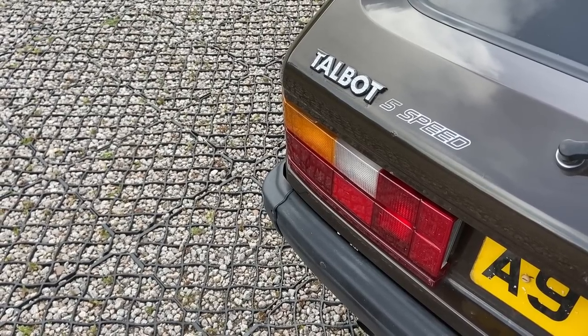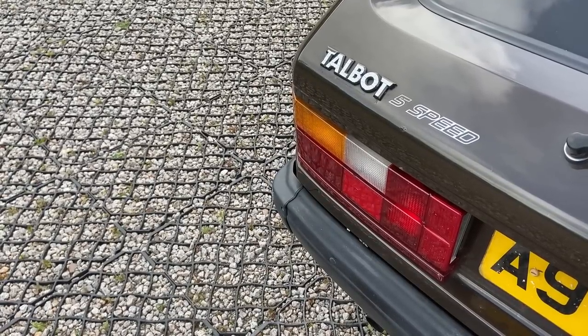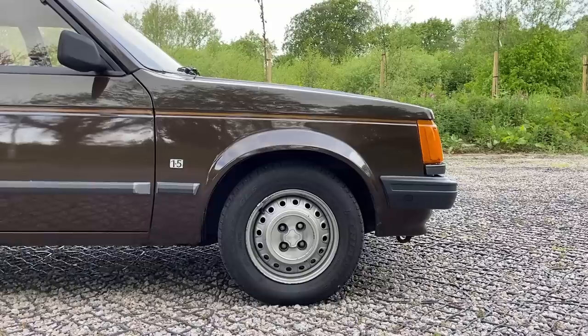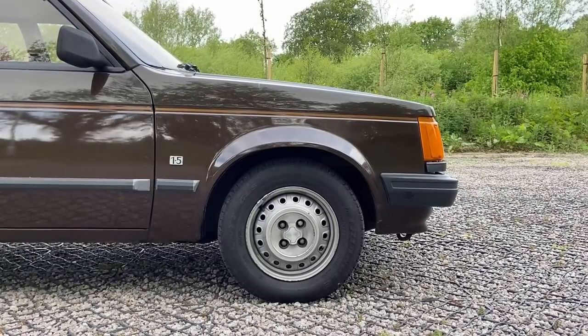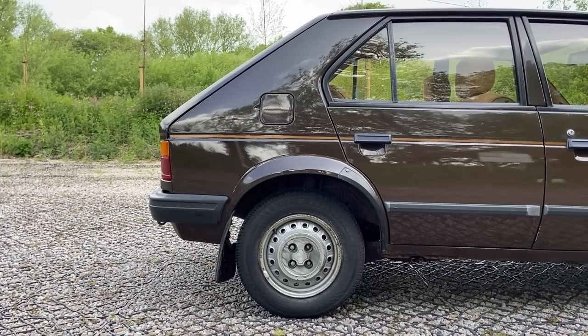The suspension is also the same system from the 1100, with torsion bars at the front and trailing arms with coil springs at the rear. So although the Horizon is a larger car than the 1100, with a very different body shell, it is very much a similar car underneath.